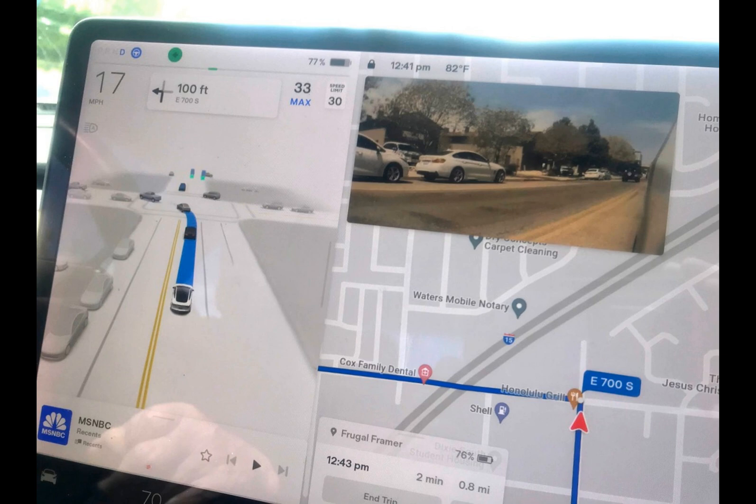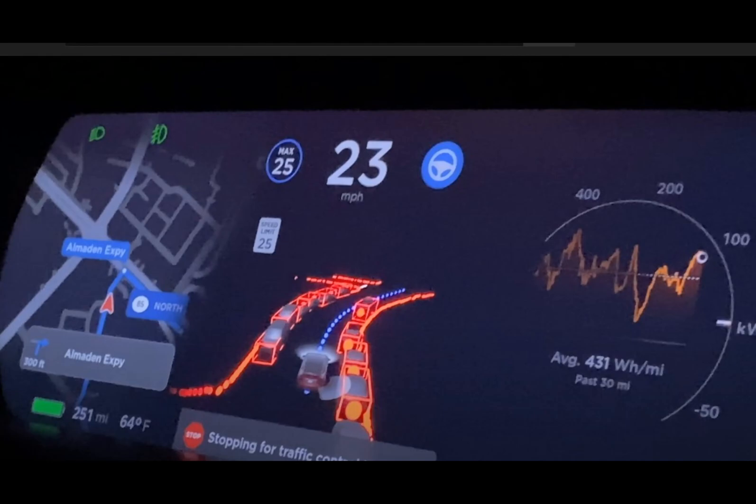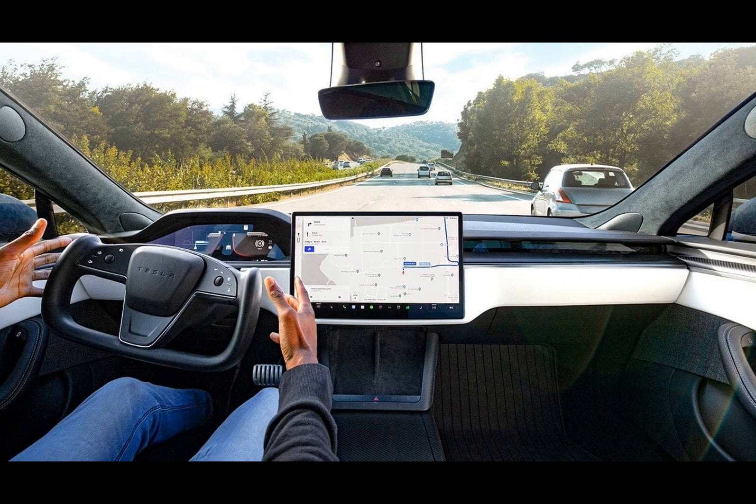Tesla appears determined to let everyone try the technology personally before making a decision. But what's the catch? The initial plan was for FSD testing to be available across North America, but currently only U.S. Tesla owners can take advantage of this. Some drivers also express apprehension over FSD's significant cost — twelve thousand dollars up front, or a monthly subscription of one hundred and ninety-nine dollars.